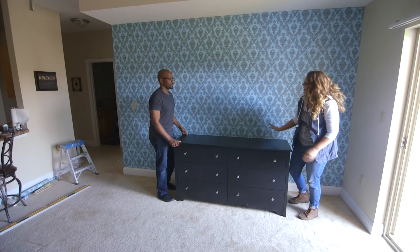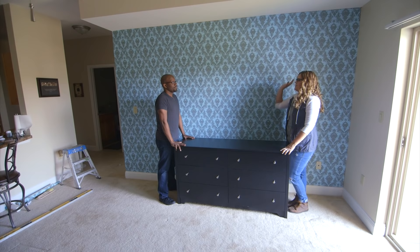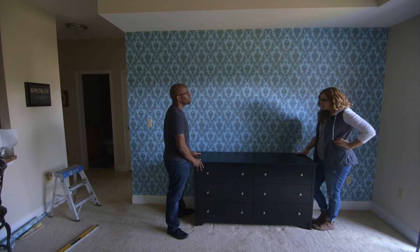We took care of the first big issue — the red wall. Sheldon, what do you think now? The red is gone and I actually really like it. I was a little skeptical before but it came out really nice. I'm so glad — I knew you were skeptical so I was like, just believe me on this one.